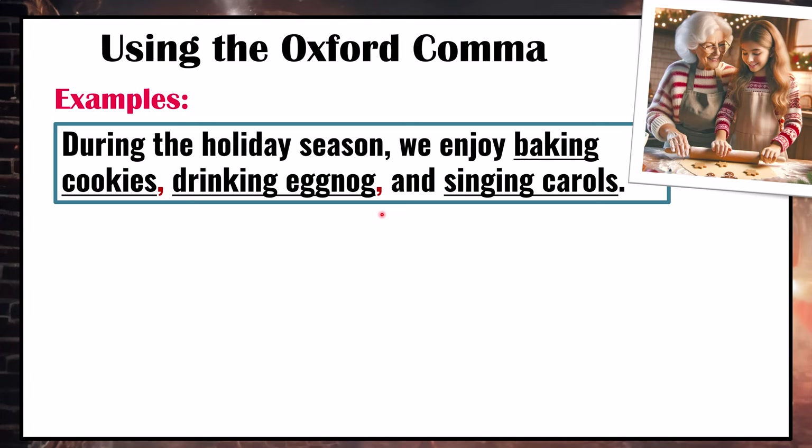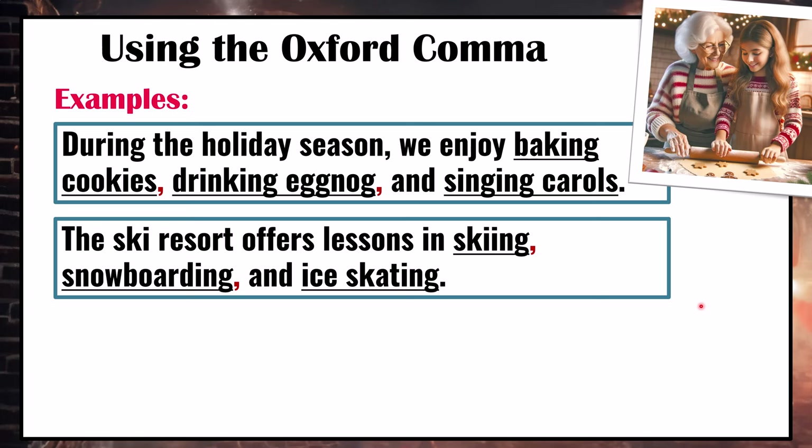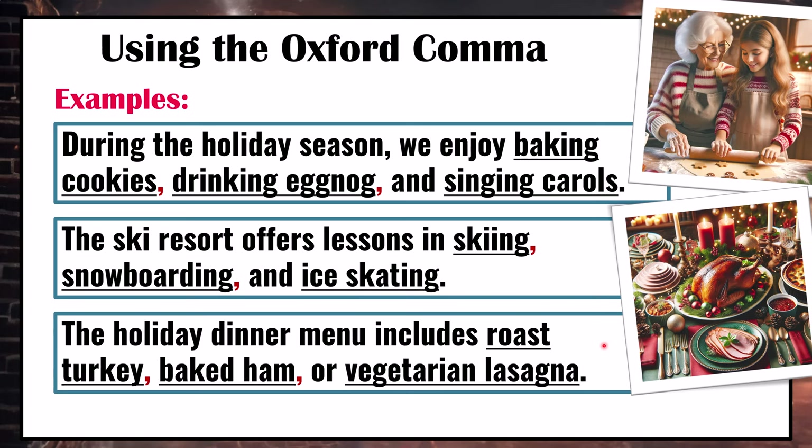The ski resort offers lessons in skiing, snowboarding, and ice skating. Again, this comma is optional — it doesn't change the meaning of the sentence. However, consider: the holiday dinner menu includes roast turkey, baked ham, or vegetarian lasagna. Here the Oxford comma is useful because it makes it clear that there isn't a ham lasagna option. Without it, it might appear as if the menu offers ham lasagna or vegetarian lasagna. Using the Oxford comma makes it clear we're talking about three different items.